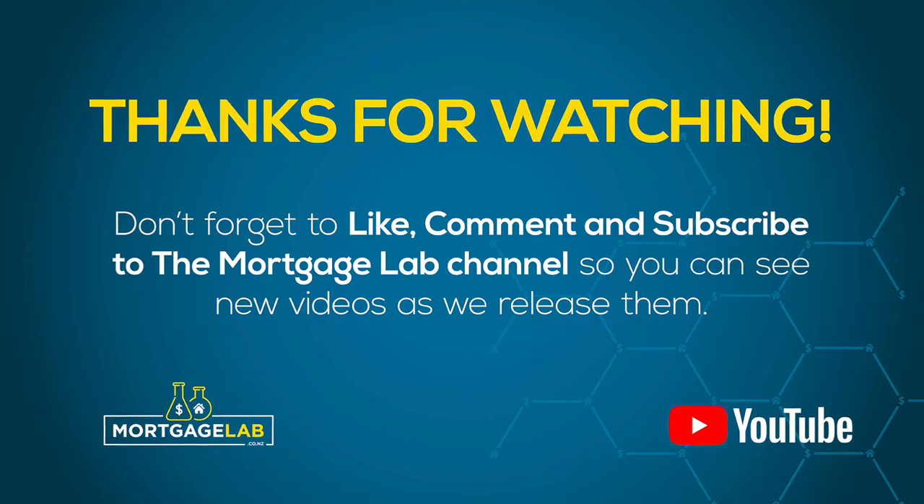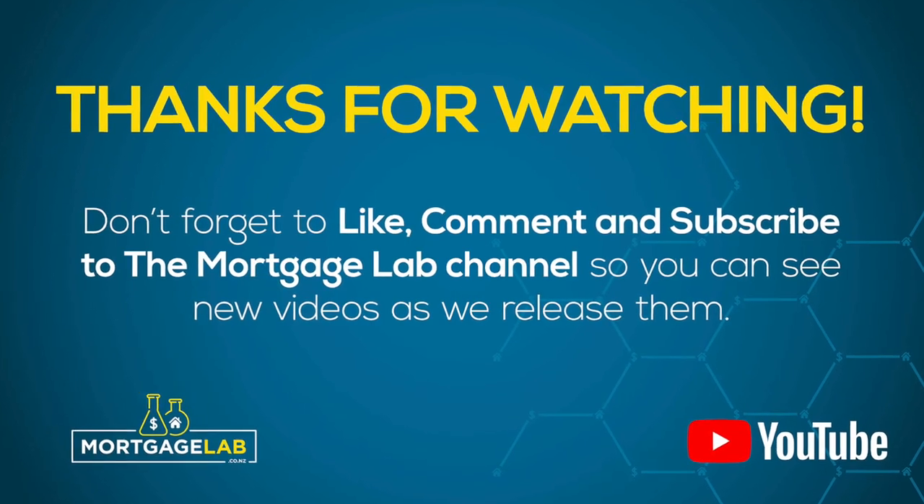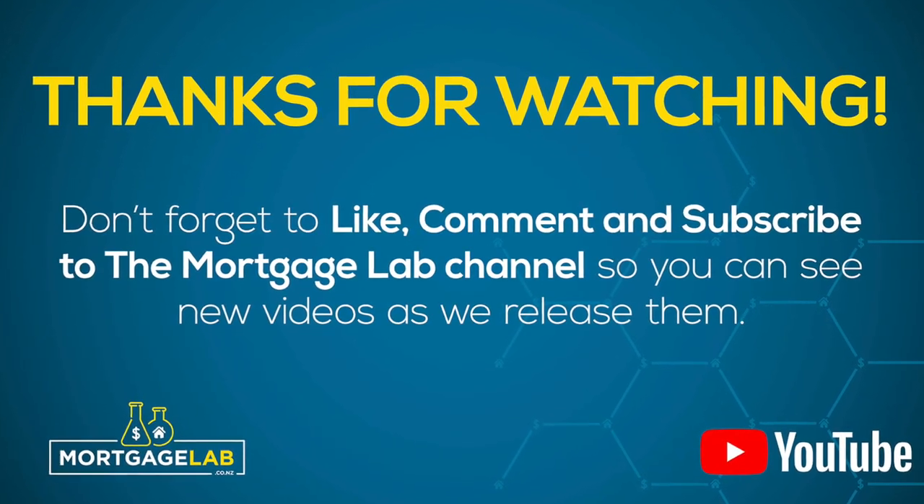So that's five quick tips if you want to boost your income to get more mortgage and purchase a house. Cheers! Thanks for watching — don't forget to like, comment and subscribe to the Mortgage Lab channel so you can see new videos as we release them.